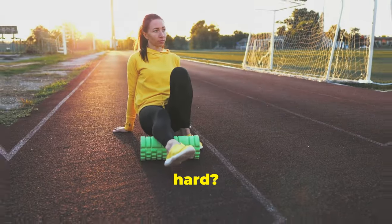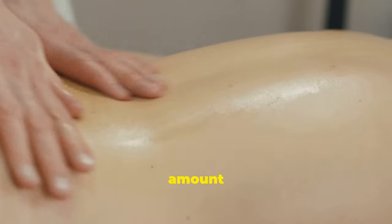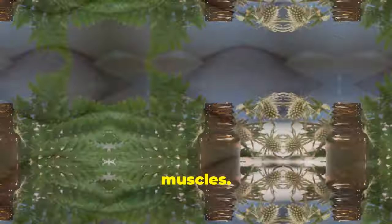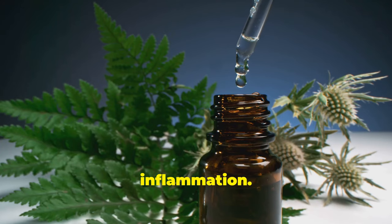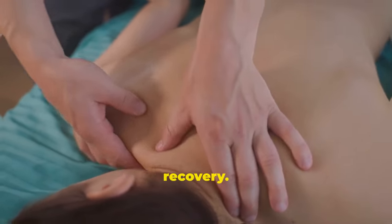Soothe tired muscles. Worked out too hard? Castor oil soothes tired, aching muscles. Pour a generous amount into your palms and massage it into sore muscles. Its anti-inflammatory properties reduce soreness and inflammation. Indulge in this self-care ritual for optimal recovery.